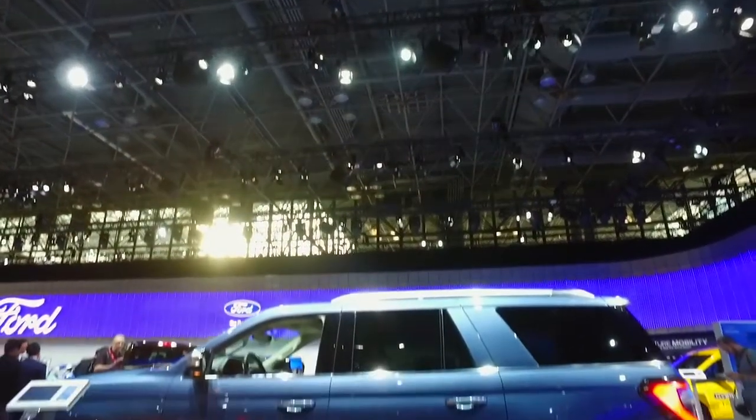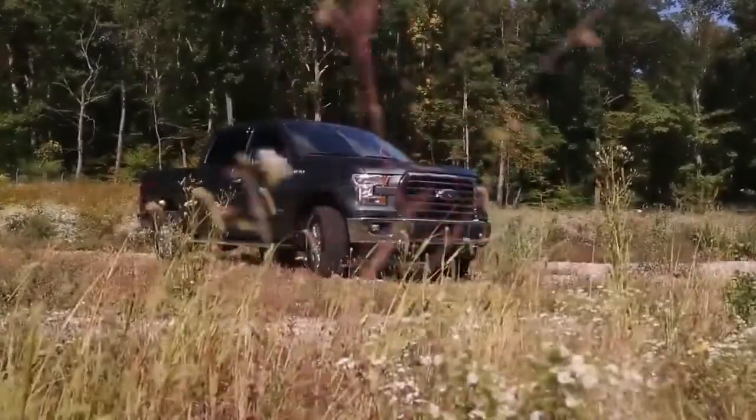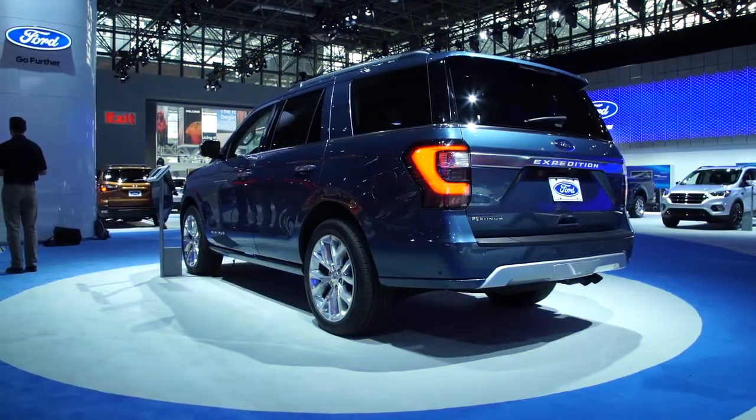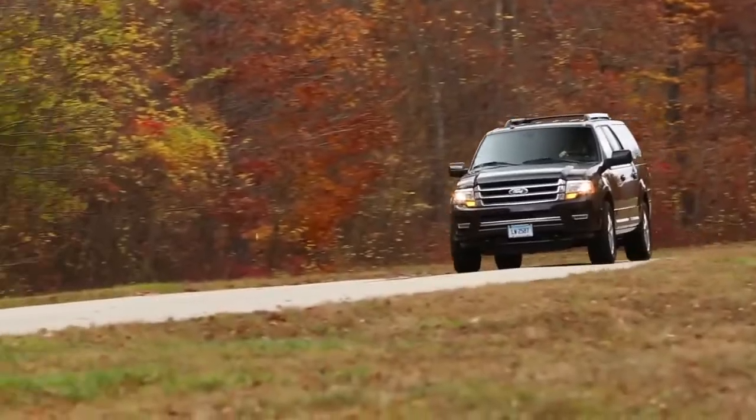Ford's full-size SUV gets a renewal for 2018 and manages to shed some weight along the way. Following in the footsteps of Ford's popular F-150 pickup truck, the new Expedition gets an aluminum body and other lightweight components to shave about 300 pounds off its previous chunky frame.